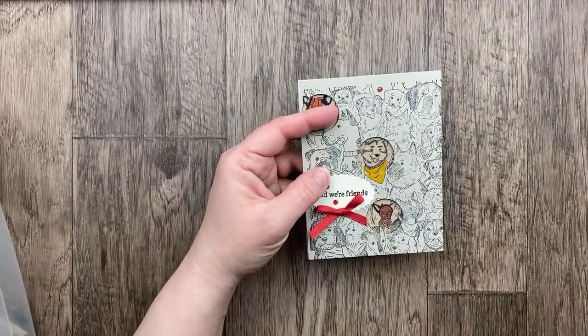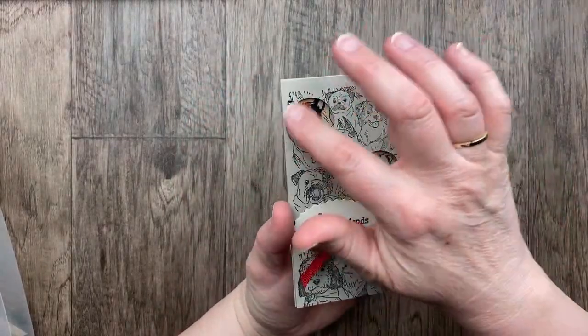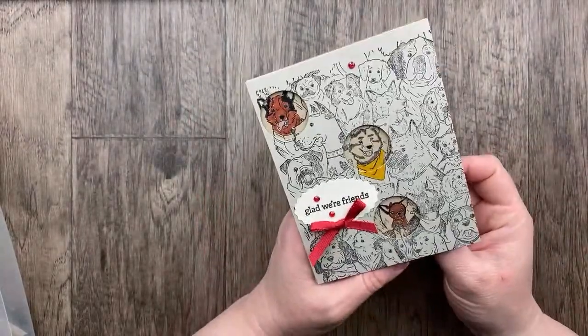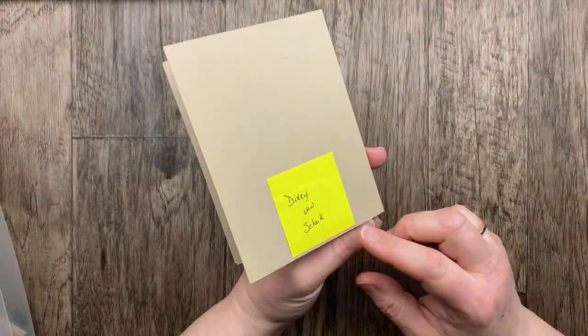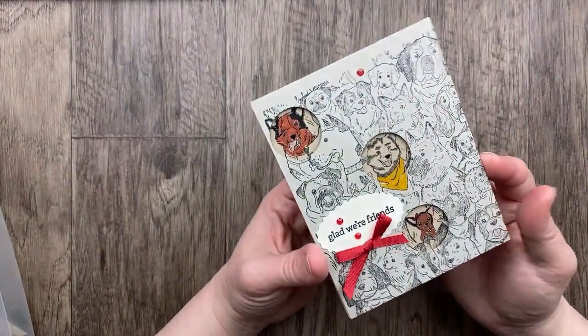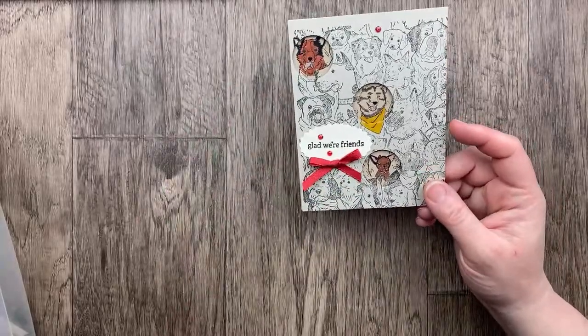Look at these dogs! This is one big background stamp and we've got holes punched out to highlight or spotlight three of these cute little friends. 'Glad we're friends — be a great day.' From Dixie Van Shake for our three theme in April. 'Glad we're friends.' I love that little pop of color with the red.